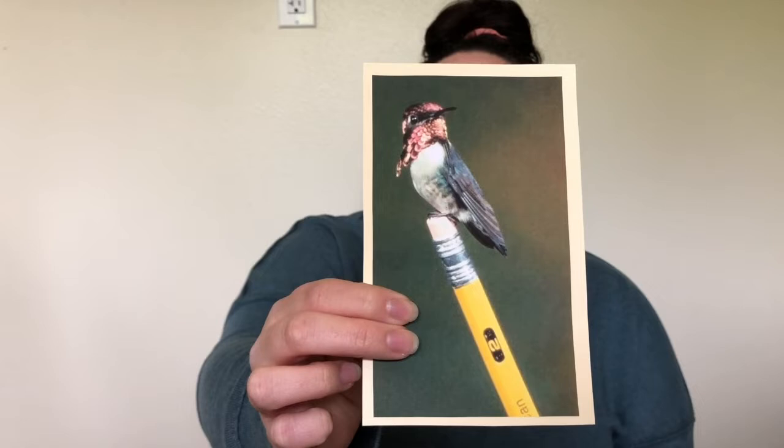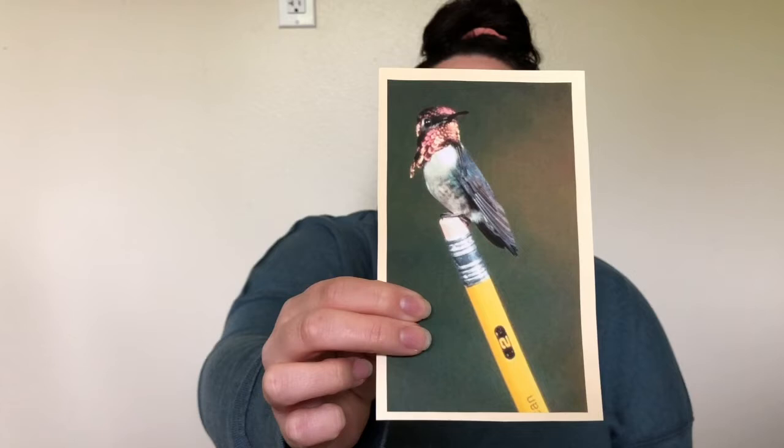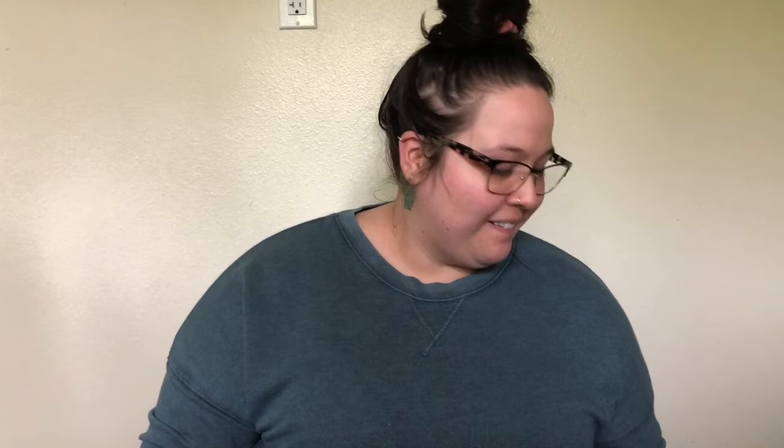Next I'm going to show you two hummingbirds that don't live here — the smallest hummingbird and the biggest hummingbird, with the ones that live here falling between them, more on the large side. This one is called the bee hummingbird and it is the smallest hummingbird. You can see it sitting on the tip of a pencil where the eraser is — it's not much bigger than that.